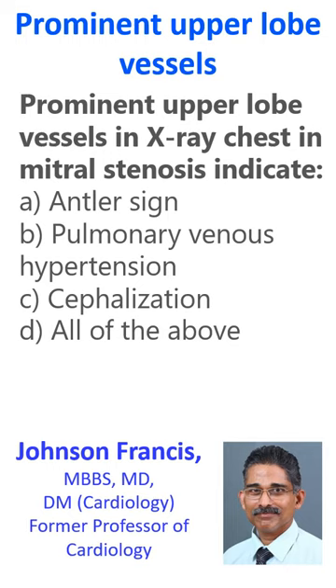Prominent pulmonary vessels in X-ray chest in mitral stenosis indicate: A. Antler's sign, B. Pulmonary venous hypertension, C. Cephalization, D. All of the above. The correct answer is D — All of the above.